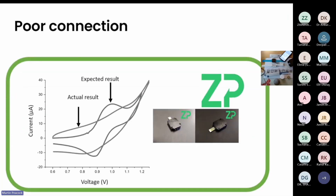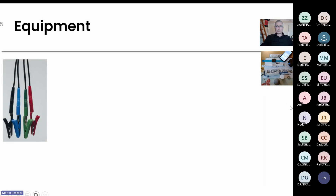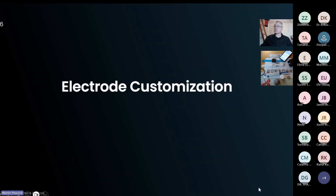Something we run into is that people get screen printed electrodes, have an expected result, and the actual result is not what they're expecting — and often it's actually just the connector. At ZP we have connectors for the four-millimetre and two-millimetre banana plugs found on most potentiostats, and we've created proper connectors to address this common issue.